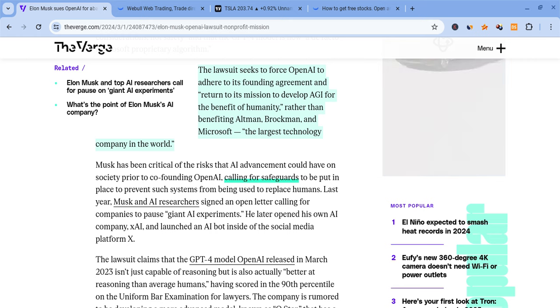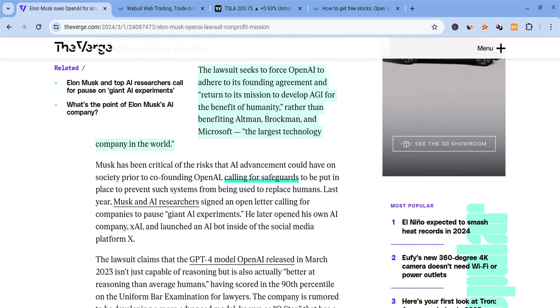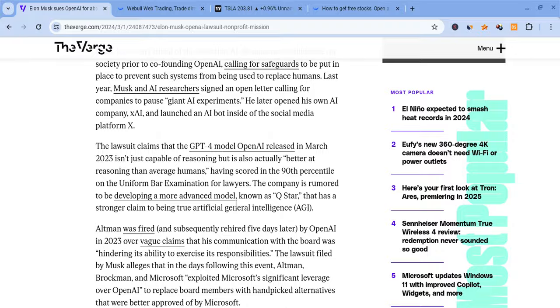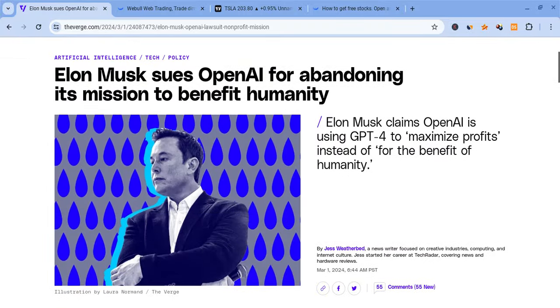The lawsuit is seeking to force OpenAI to adhere to its founding agreements and return to its mission to develop AGI for the benefit of humanity, instead of benefiting Altman, Microsoft, and other companies. Elon chose San Francisco as the venue, which could work in his favor. He has the right to do this, and he may have a very good point — OpenAI is supposed to be open with their code.